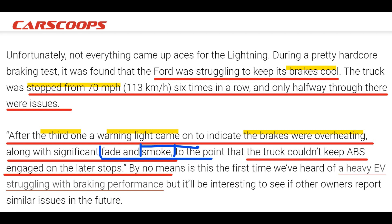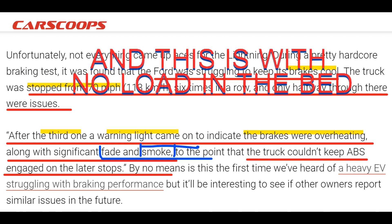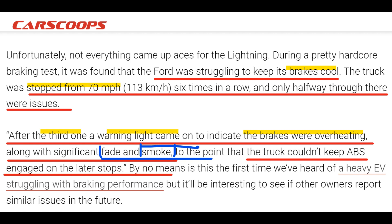This is the infamous CarScoops test where one of the testing entities did three panic stops — basically 70 to 0 with the Ford Lightning — which ended up with the brakes smoking, ABS failing, and the brakes fading out. You can pause this and read this. This is not unusual. Some comments have said nobody drives like this — well, if you're on the 101 freeway or the 405 freeway, the last time I was on the 101 I did at least five of these stops within five minutes in a traffic situation. So it is common.